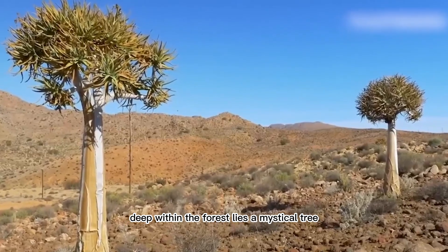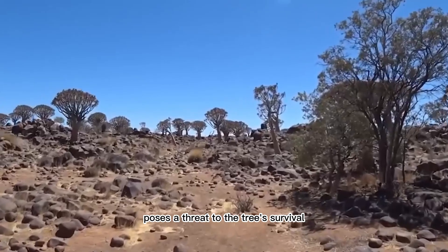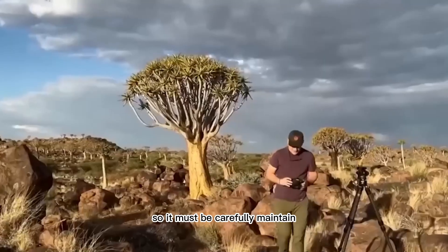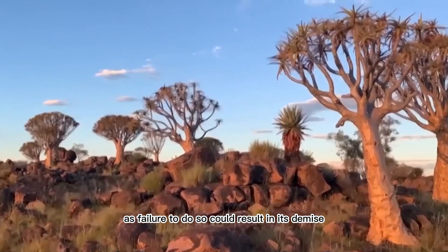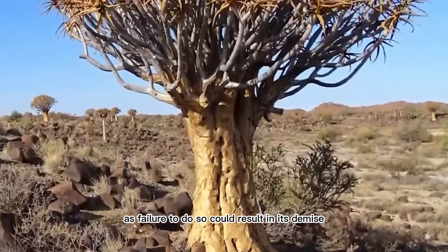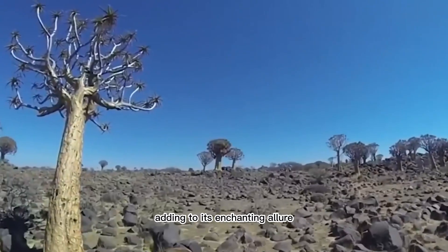Deep within the forest lies a mystical tree with pointed leaves that grow upwards. The dry climate in this area poses a threat to the tree's survival, so it must be carefully maintained. Water conservation is crucial for the tree's well-being, as failure to do so could result in its demise. During the summer months, the tree blooms with beautiful white flowers, adding to its enchanting allure.